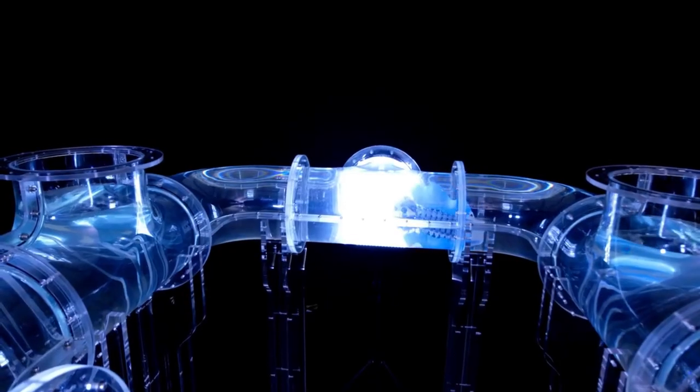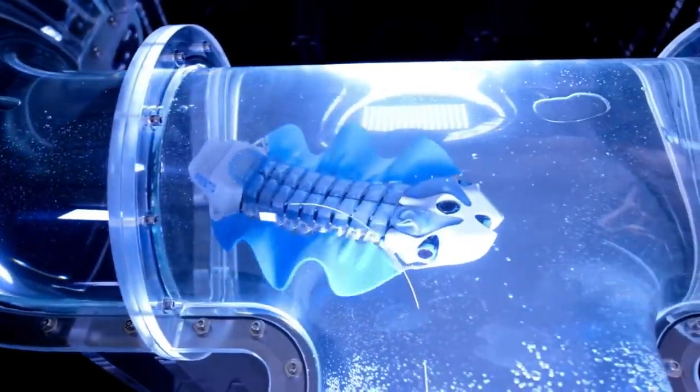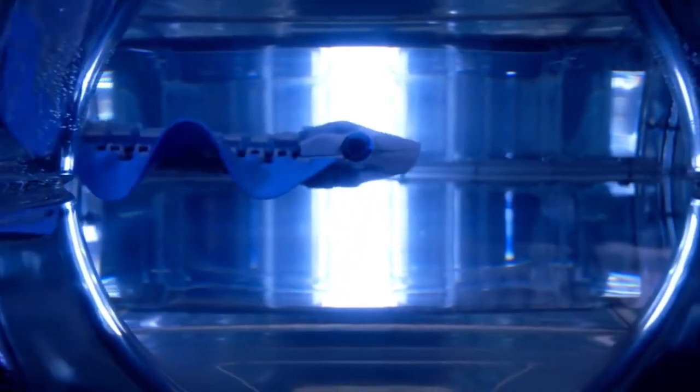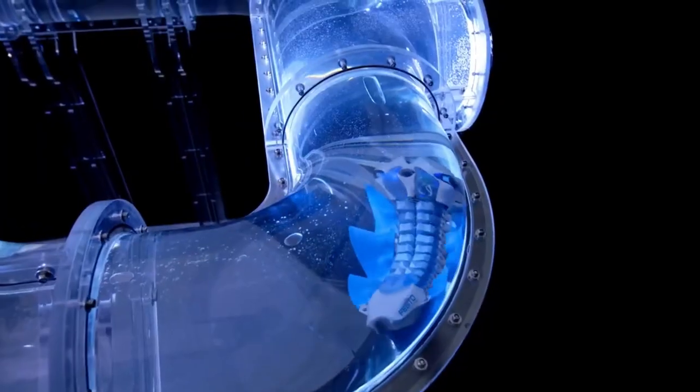It is a carrier of technology that may one day find use in the process sector, soft robotics, water and wastewater technology, or similar fields. It is an output of Festo's Bionic Learning Network, which seeks to discover uncharted territory in automation via observation and study of natural phenomena. One amazing way that nature may motivate people to think beyond the box is with the Bionic Fin Wave.